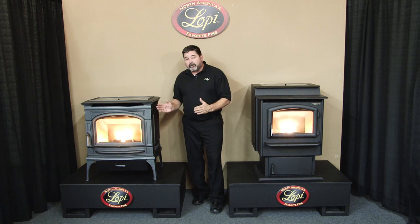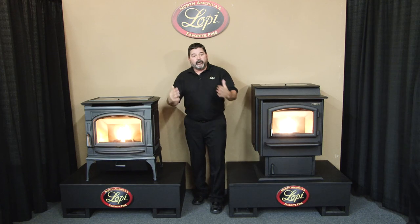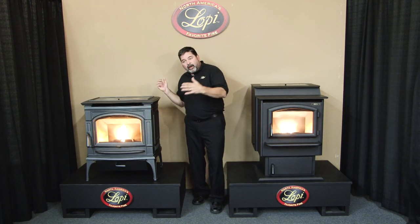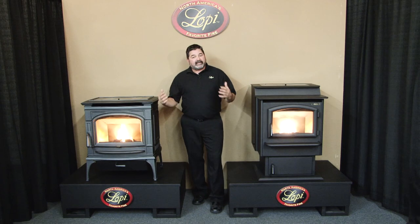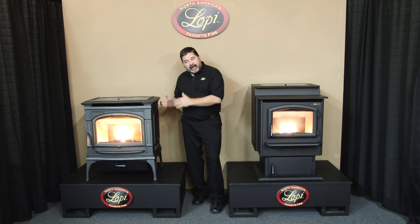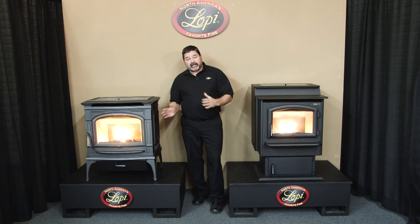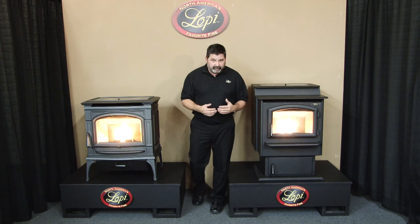The combustion fan runs on high whenever there's a need — whenever more fuel is coming in and the igniter is on, we want the stove burning as quickly as possible to get heat back in the house. Once the appliance is shutting down, the combustion fan is staged to slow down as there's less fuel inside, eventually shutting off. It's a staged system and all part of the normal operating sounds of a pellet stove.